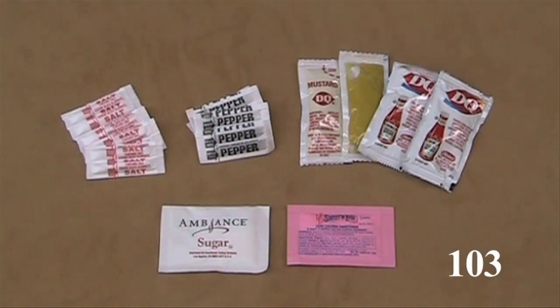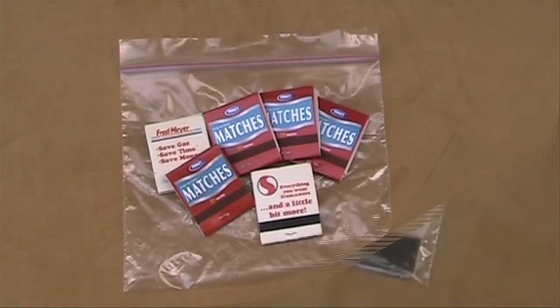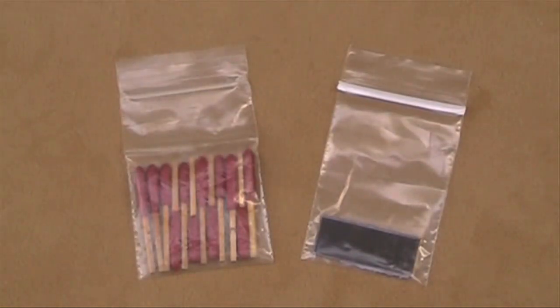Small condiment packages from fast food restaurants are light and convenient. Book matches are as light as any — keep them dry in a small Ziploc. Take some windproof waterproof matches; store in a Ziploc bag and keep the striker portions separate.